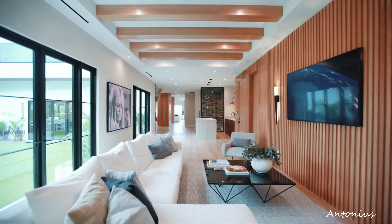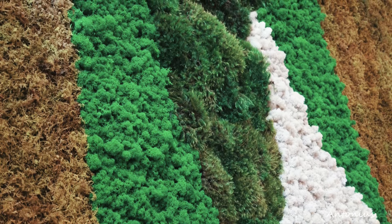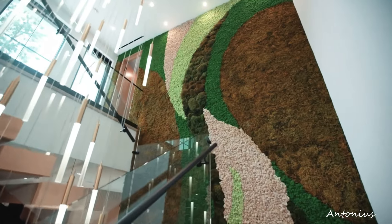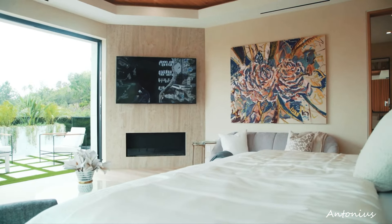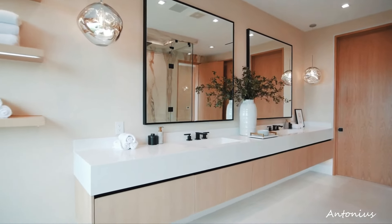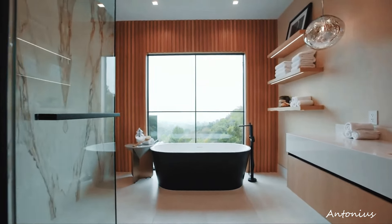Priced at $12,400,000, this hidden peaceful paradise in Los Angeles is not just a home — it's an escape into a world of tranquility and awe-inspiring views. With its secluded location, luxurious amenities, and panoramic vistas, this residence offers a rare opportunity to experience the essence of a hidden gem in the heart of the city.